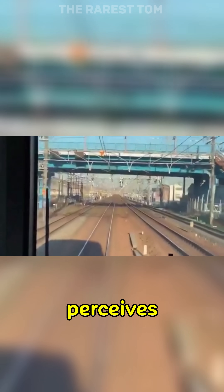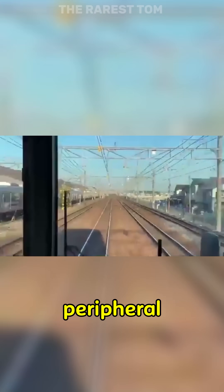This video shows how the brain perceives motion at a slower pace when objects are removed from the peripheral vision.